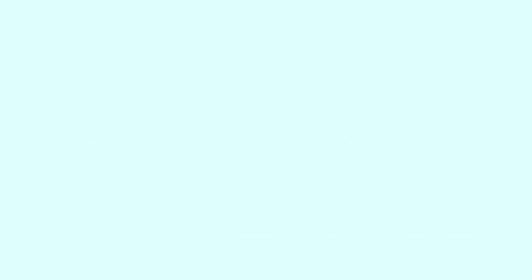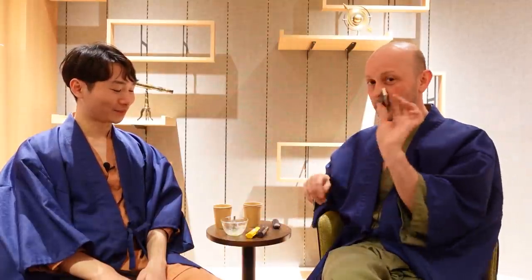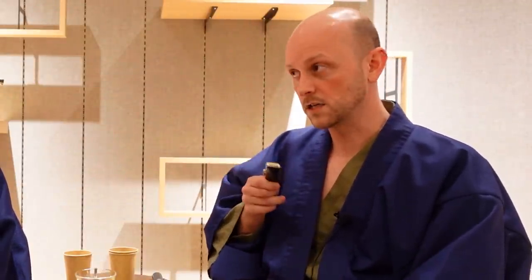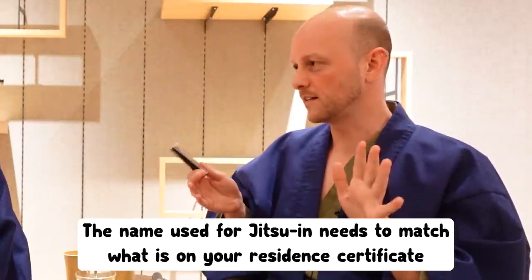So I needed to do some paperwork that required a jitsuin — the top level. In order to do that, I had to go register my hanko. I thought I had three, so one would probably work. I went down to the office and gave them my favorite one, but they said no because my name on it is in kanji, which is not on my passport. The other one is in kanji too, so both were out.